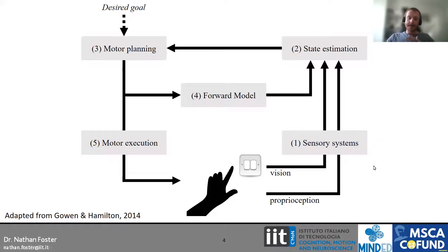We engage our sensory systems, extract information from our environment and ourselves, and form a state estimate — our picture of what the situation is and what we need to do. We can then take that information and, under the lens of the goal we want to achieve — pressing the light switch — use it to form a motor plan. This will be the instructions of what we need to do: how much force to produce, how far we need to travel. We use those instructions, that motor plan, to generate a motor command.